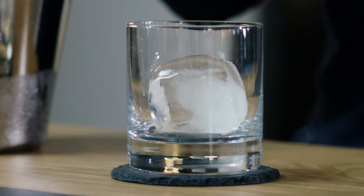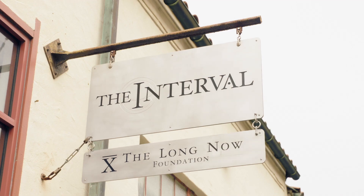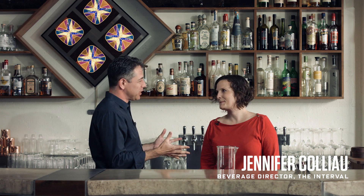Today on Booze Science: ice. To learn more about it, I went to an expert at one of my favorite bars, The Long Now. This is the person who runs it, Jen Collio.